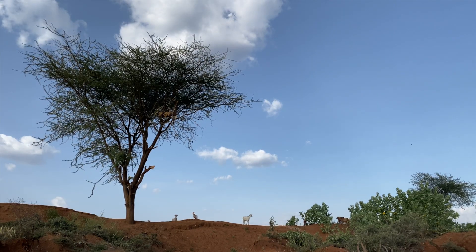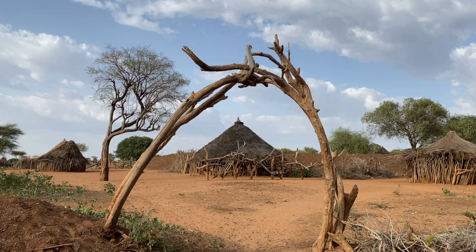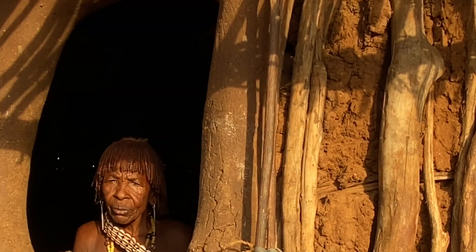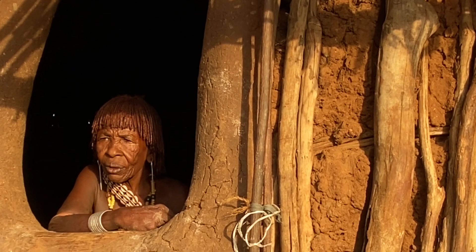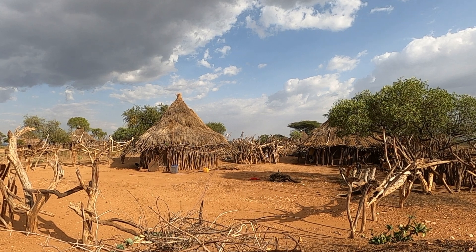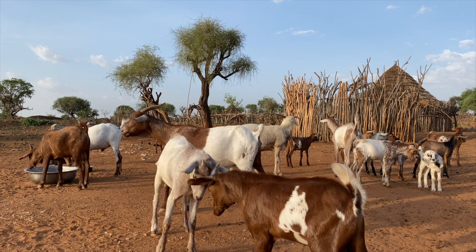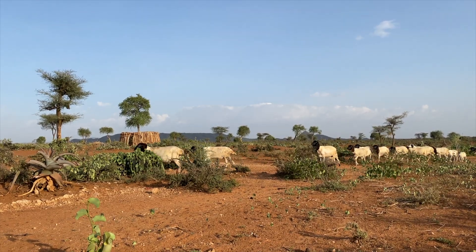These huts are often round or rectangular in shape and have low, sloping roofs. The walls are constructed with a combination of mud and sticks, providing insulation and stability. Surrounding the huts, you may find small gardens or plots of land where the Hamar people cultivate crops and keep livestock.